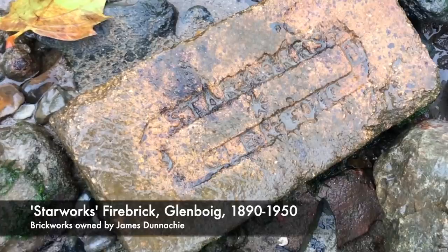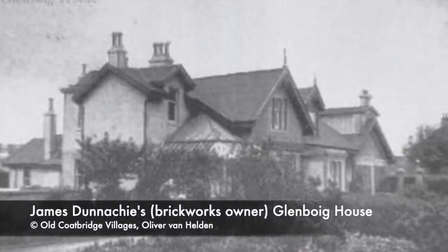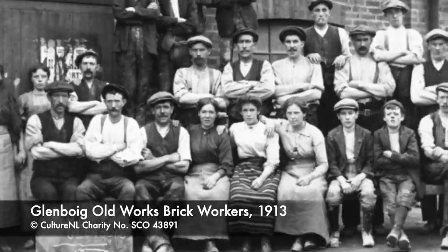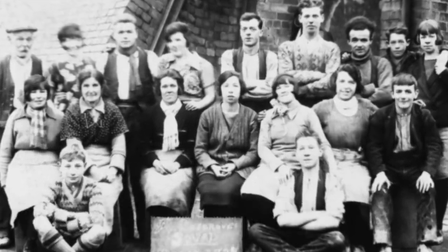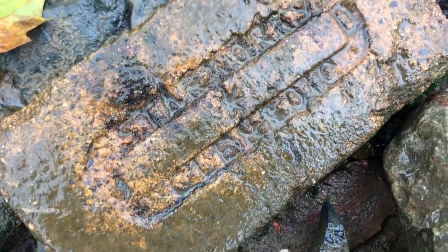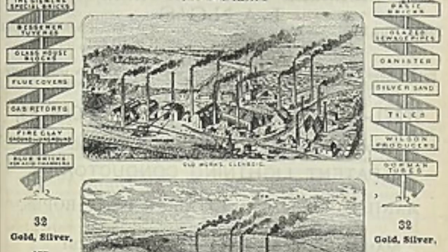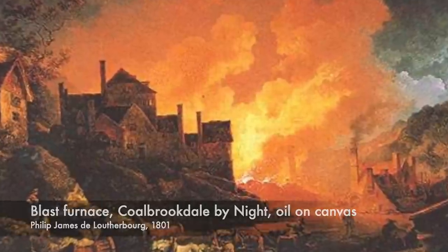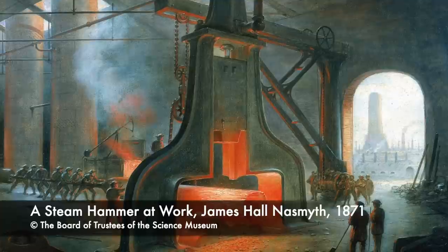Glenboig, Scotland, 1876. A sleepy North Lanarkshire village just 10 miles from Glasgow is about to blow up big time by becoming the global leading manufacturer of fire bricks. By 1891, 50 brick moulders were producing 100,000 bricks per day. In the late 1800s, the small village of Glenboig became the leading manufacturer of fire bricks in the world. Their bricks were used to build the furnaces that fuelled the industrial revolution. The demand was enormous due to the iron and steel industries. The rich deposits of fire clay found between the seams of coal produced first-class bricks as they could withstand extremely high temperatures in the furnaces.